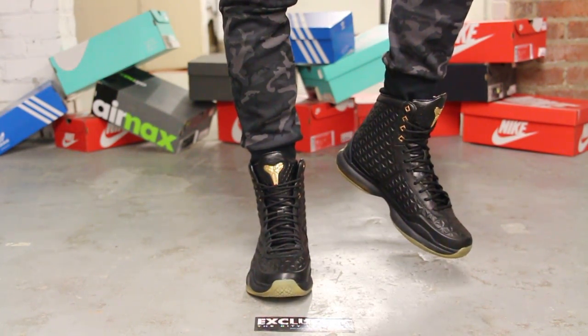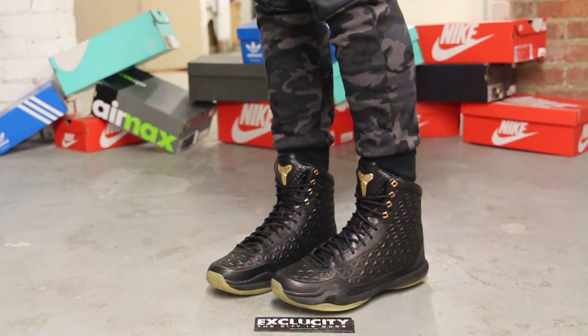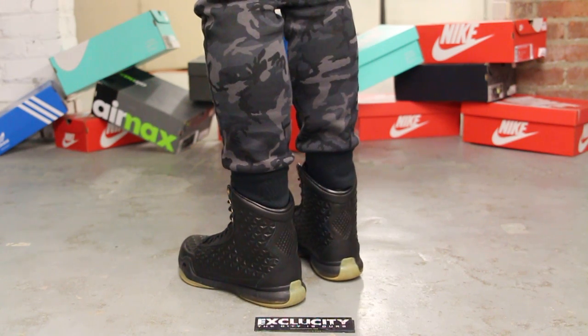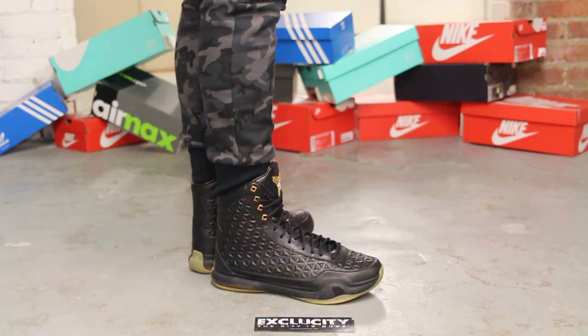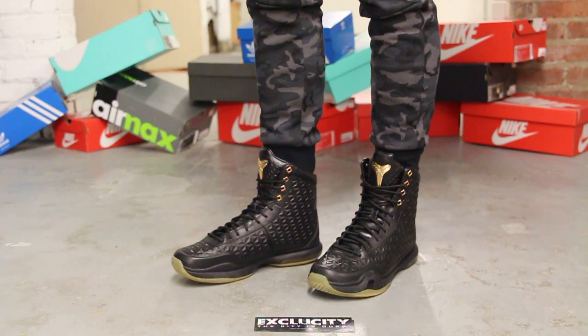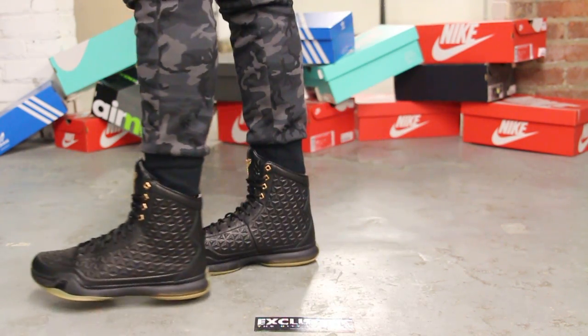Alright guys, so this is what the Kobe 10 EXTs look like on feet. For more information on how to purchase these shoes, you can contact us at 514-846-8887. You can also contact us in the West Island area at 514-626-4434, the Broussard location at 450-443-8887, the Laval location at 450-681-8777, and our newest location in downtown Toronto at 416-815-8887.